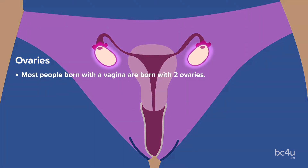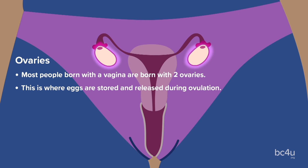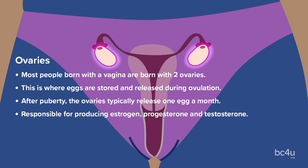Ovaries: most people born with vaginas are born with two ovaries. It is where eggs are stored and released during ovulation. After puberty, the ovaries typically release one egg a month. These are also responsible for producing estrogen, progesterone, and testosterone for the body.